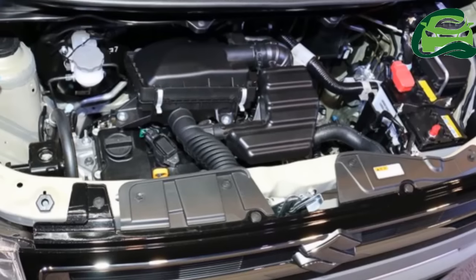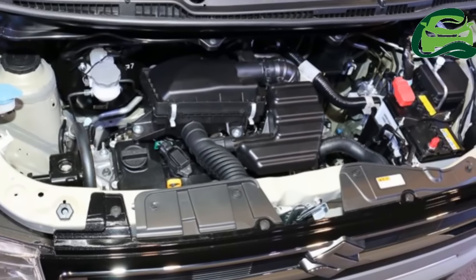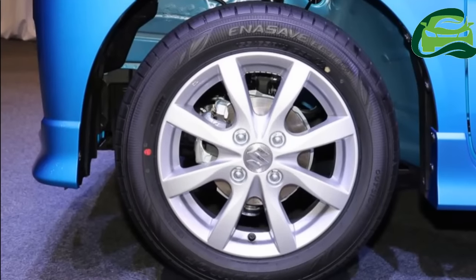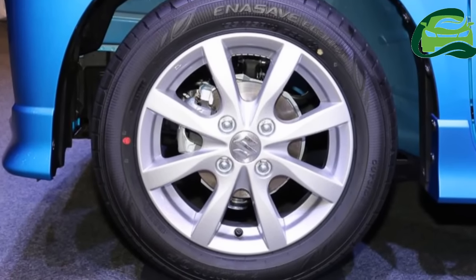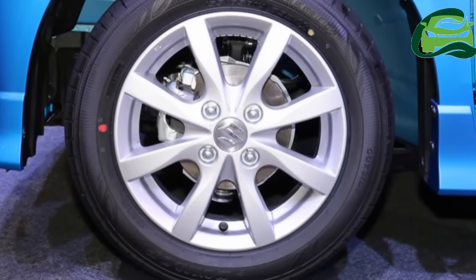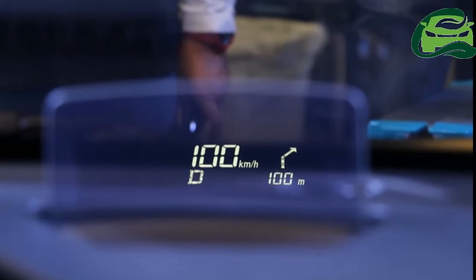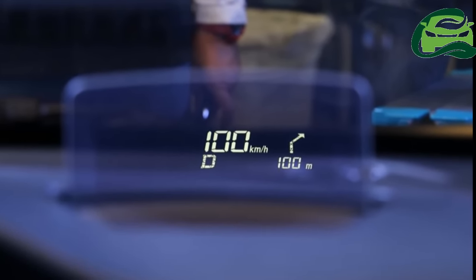There's an option for a mild hybrid system too, in which the engine couples to a WA05A electric motor that generates 2.3 kW, 3.1 PS, and 100 Nm of torque.